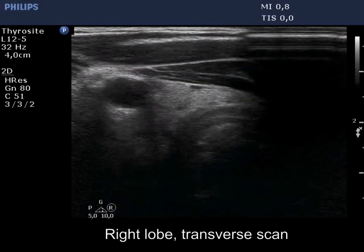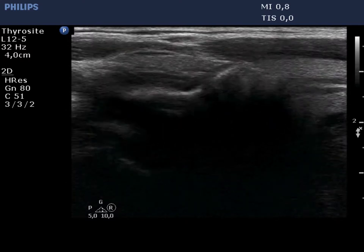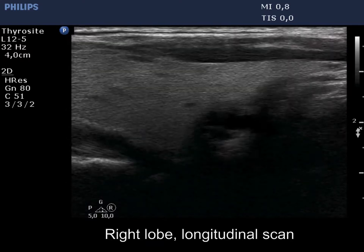The right lobe is echinormal and intact. The elongated hypoechoic figures are small vessels.